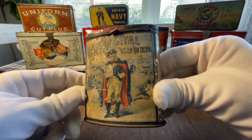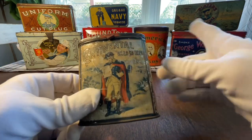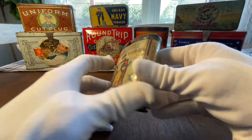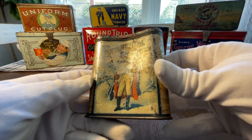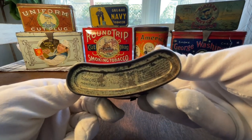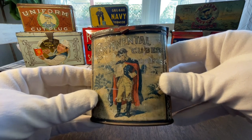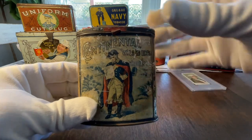Next we have the Continental Cubes — not the best condition, but these are expensive tins. This one here is a kidney-shaped tin — a kidney-shaped pocket tin. The back side has a little less graphics, and then on the bottom we've got the American Tobacco Company again. These have George Washington in his full dress uniform, which I just think is striking. Anything Washington, I'm all about.